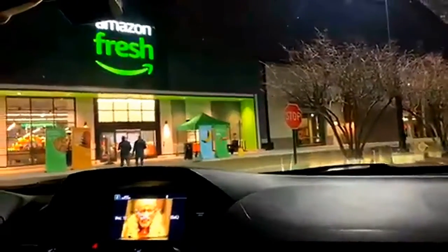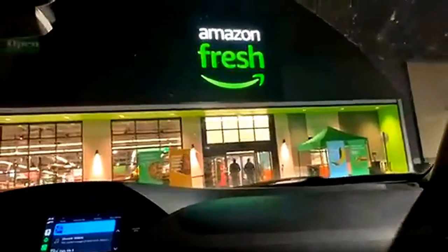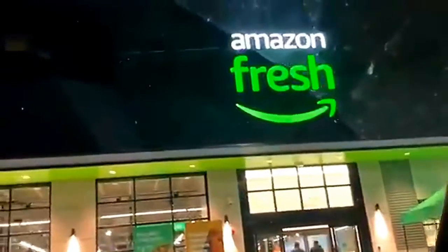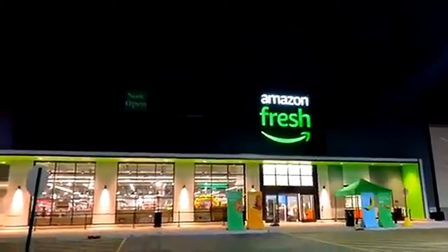Hey guys, what's up and welcome back to another video. So in today's video, I am going to be doing a little vlog. I decided to do something a little new this time — a tour of the Amazon Fresh. This is a new market that Amazon decided to make and I'm super excited to tour. So here we are at Amazon Fresh.